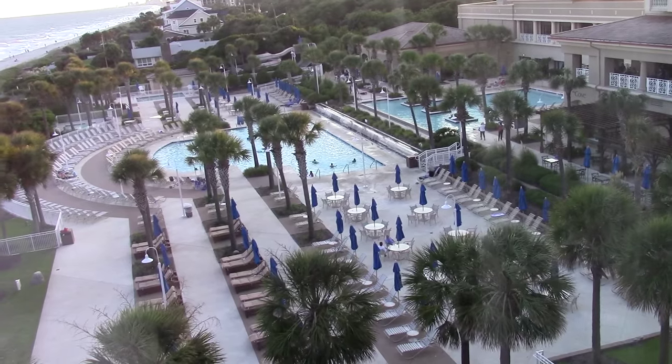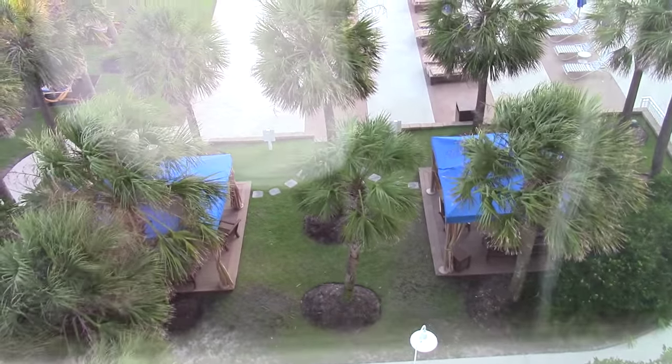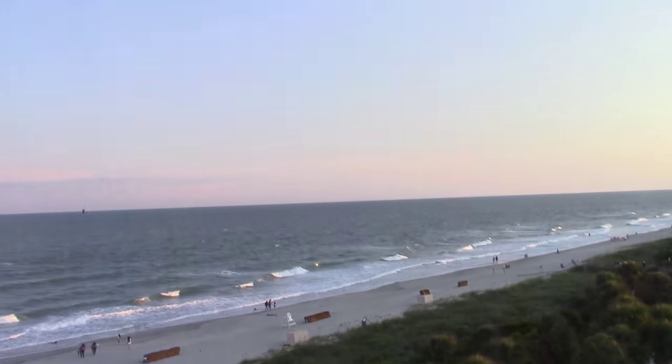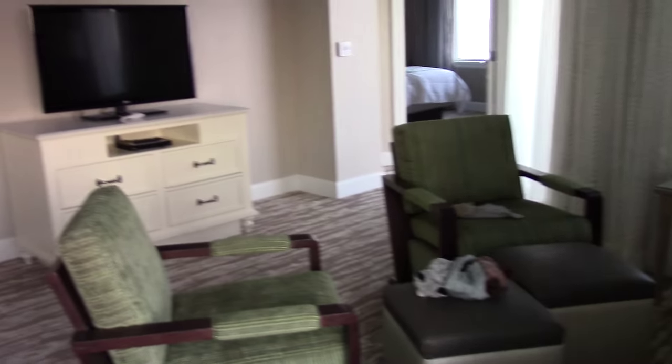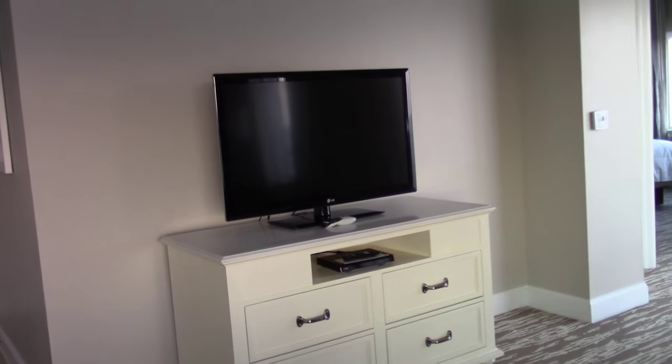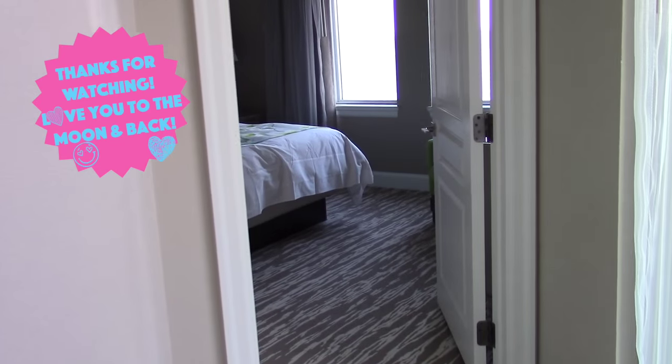Then there's the living room, and this looks like it overlooks the pool. Part of the pool and the cabana is down there, and there's also a nice view from the living room. Here's the TV for the living room.